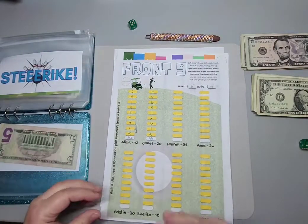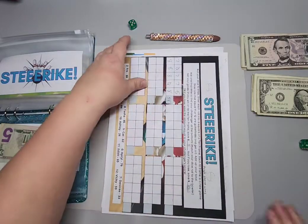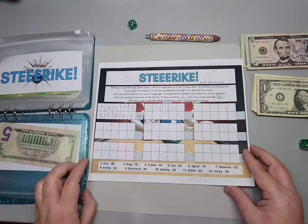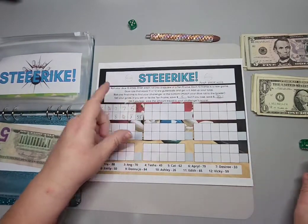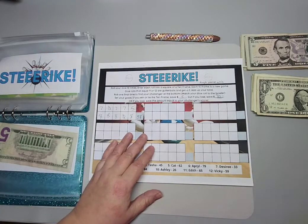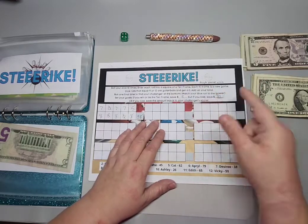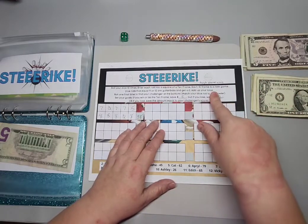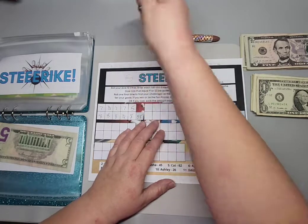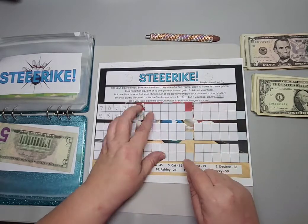Next I have Strike — this is another one from Hands and Bands. We roll one die — wait, actually we do use two dice. High score wins, I had to write that down. Elevens and twelves are gutter balls, so those would be zero.